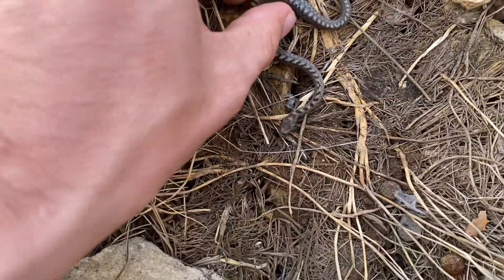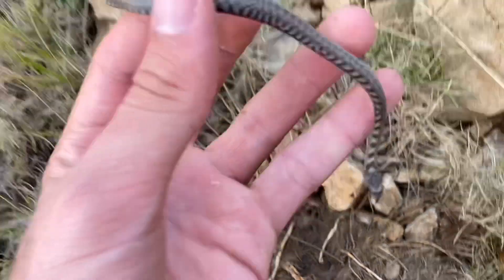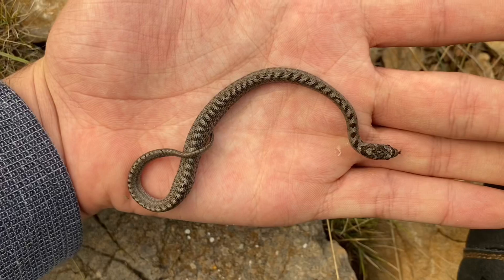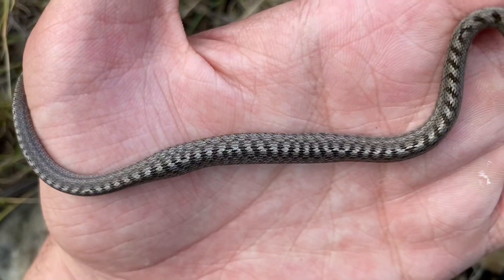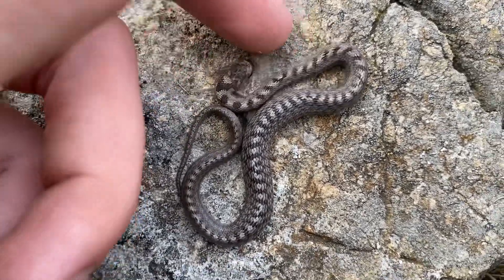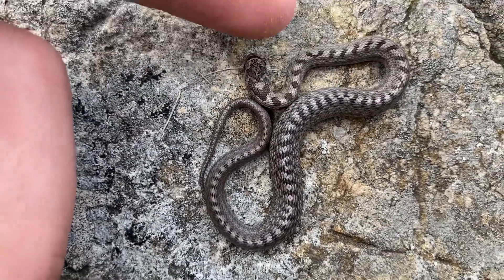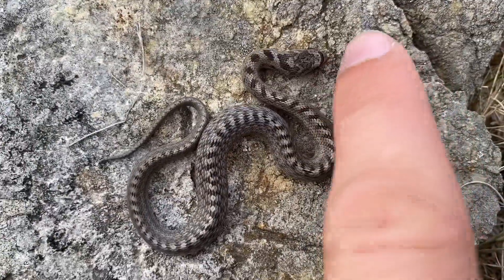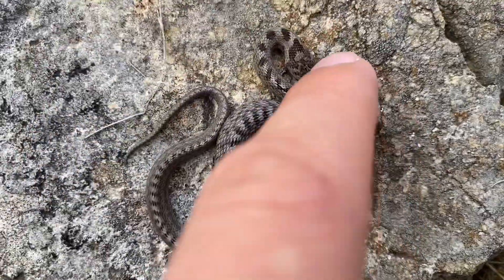Here we have a baby southern smooth snake, Coronella girondica. Let's see the lines — yep, there they are. This one is probably less than 15 centimeters — really not that long at all. I could be mistaken, but I think it has something in its belly. Because this is a baby, I should be able to get the head to make a sort of diamond shape. Sometimes they'll puff up their jaws to make themselves look like a little viper — somewhat convincing, but it looks like this one isn't doing it.